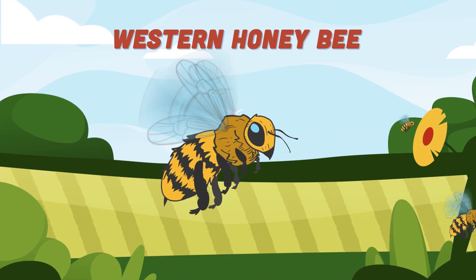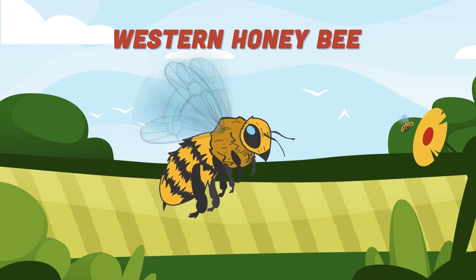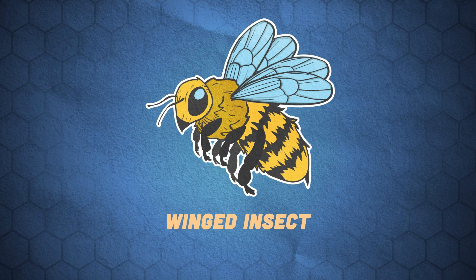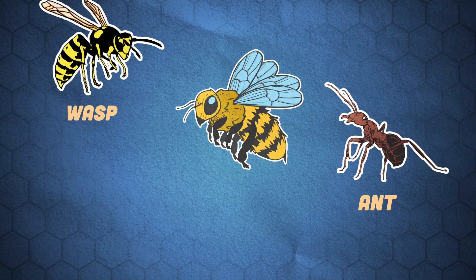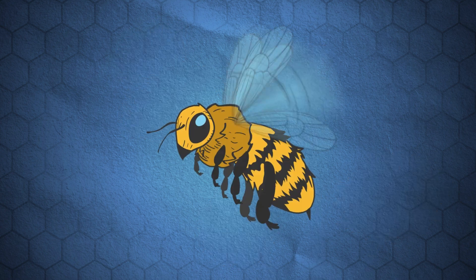Let's take a look at the Western Honey Bee — let's pollinate your brain and earn a bee degree. A bee is a winged insect closely related to wasps and ants, known for their role in pollination on flowering plants.